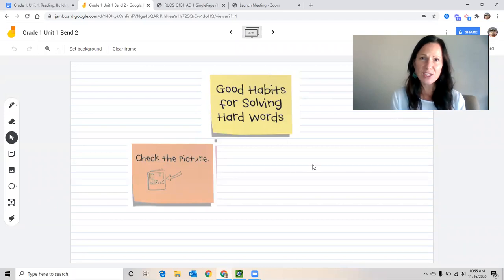Some of our good habits for solving hard words might be familiar. One of the ways that we can tackle a hard word is to check the picture. We already know that we can use the pictures to take a sneak peek and help us understand what's happening in the story, but we can also use the pictures to help us solve and tackle hard words.